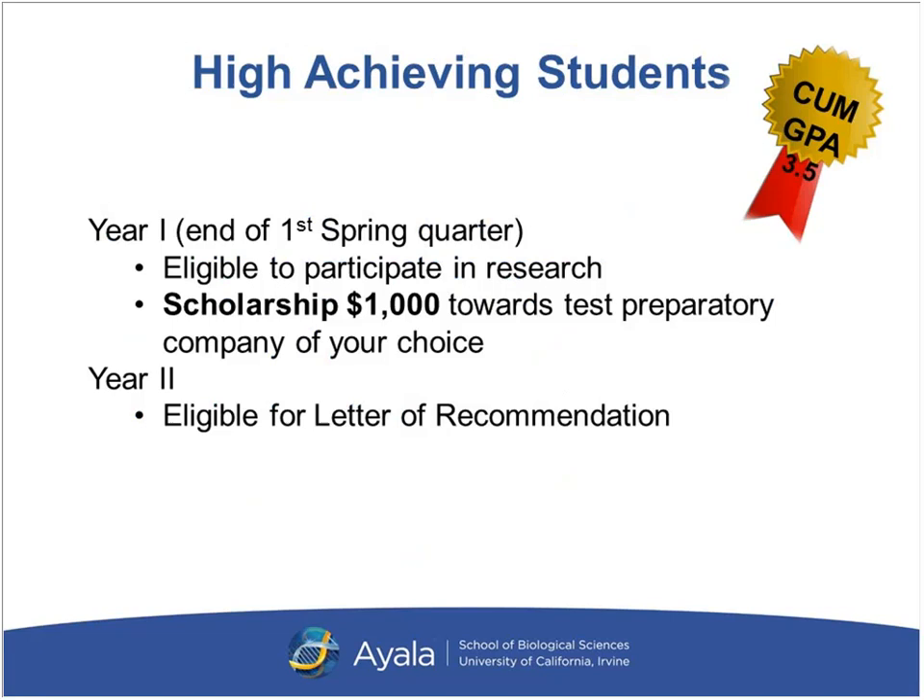There are great incentives for students who do well in our program. Research is very unique to UCI because we are a strong research-oriented institution. If you look at other post-bac programs, research is not part of the structure of the curriculum, and it's not formally part of ours either. However, if you do well in our program, we want to give you the opportunity to engage in research — especially great for students who had no prior research exposure. We also offer a scholarship after your first year for high-achieving students with a cumulative GPA of 3.5 or higher — $1,000 towards any test prep company of their choice.